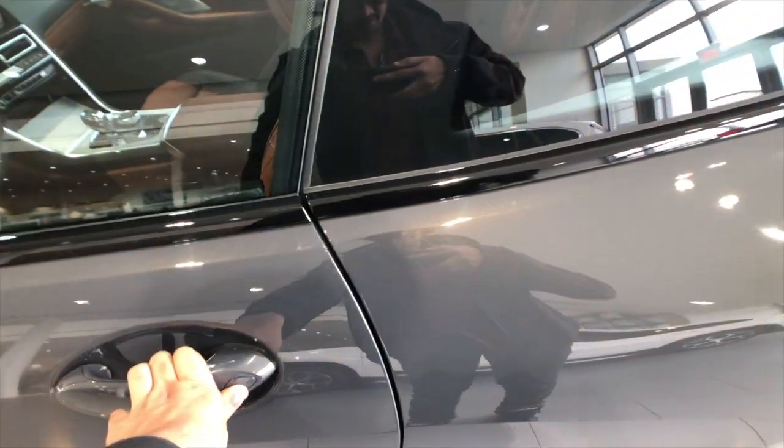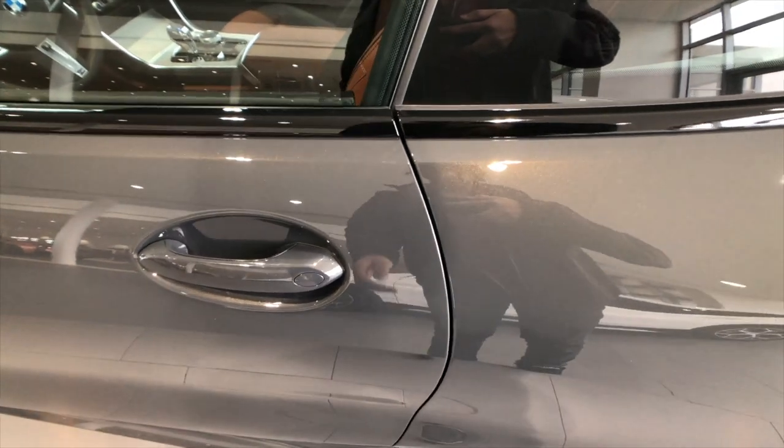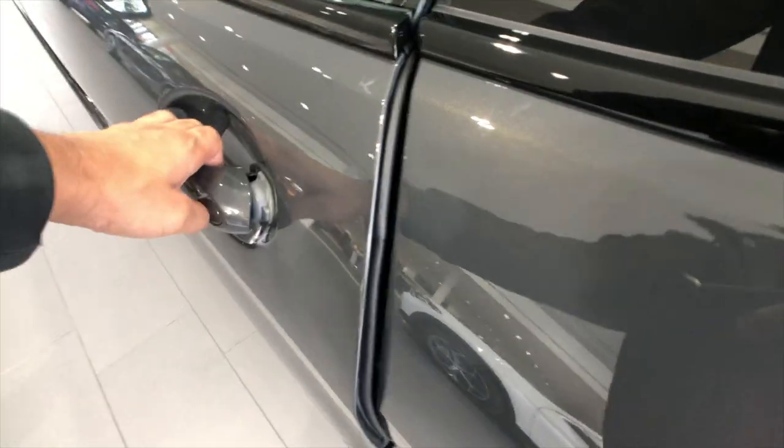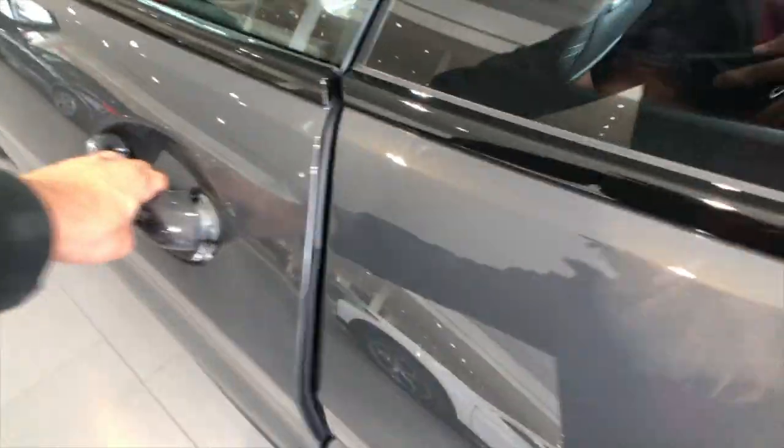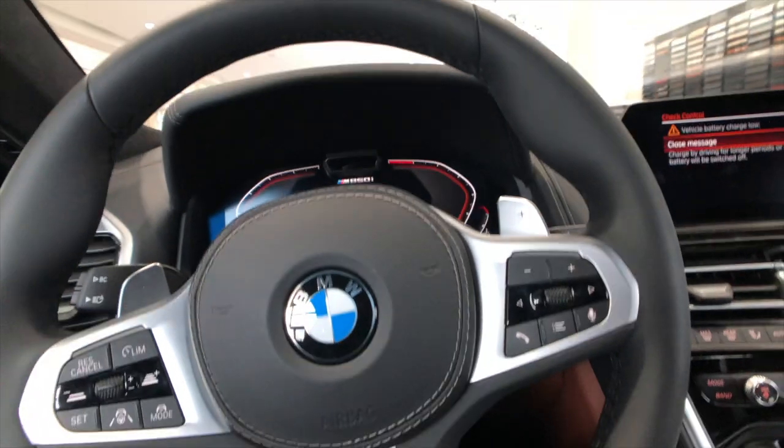Before we get inside - it's got soft-closed doors. These are doors where if you bring it close, it will suck it in and close it. These are mainly because these are frameless windows, so when you roll the window down you have absolutely no frame on the door and you don't want it to go out of alignment - so it's got soft-close functionality.